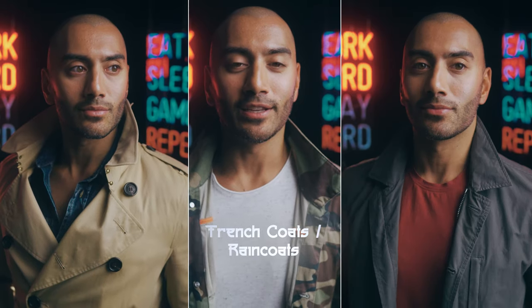Item number three: trench coats and raincoats. An item of clothing so inherently adult it grants the wearer a level of intrigue and mystery that few other clothes can even dream of. I live in London, so there's no shortage of rainy days to pull out a trench coat, but don't feel like you have to wait for a rainy day just to look like a 1970s detective. They're perfect any time you need a lightweight coat, and they go so well with the smartest or even the most casual of clothing, so add one to the top of your shopping list.